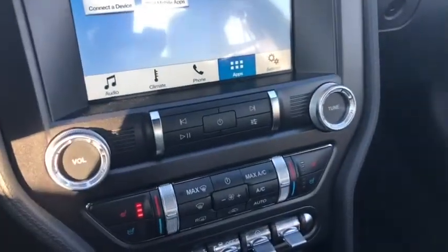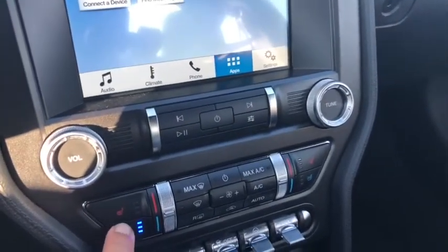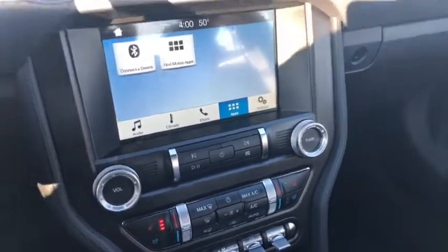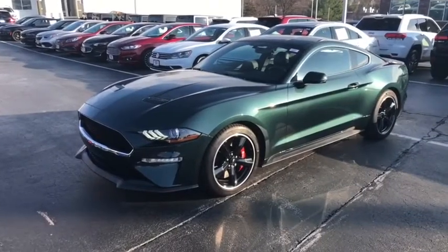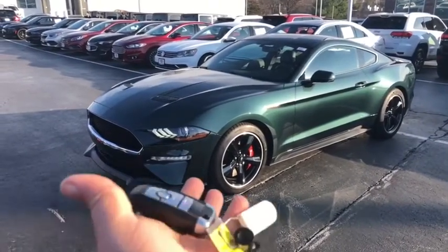You've also got the heated and cooled leather seats — you can push the buttons right here to control it for both sides. And that is the 2019 Ford Mustang Bullitt. Thanks so much, and let's take it for a spin.